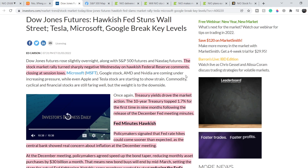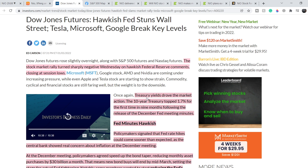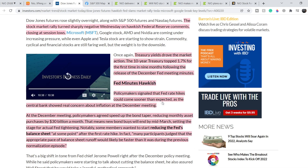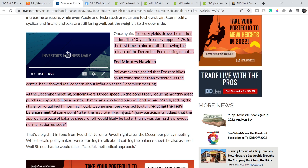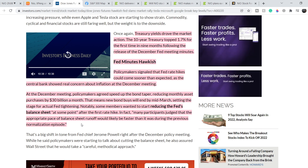The stock market rally turned sharply negative on Wednesday on hawkish Federal Reserve comments, closing at session lows. Treasury yields drove the market action. The 10-year Treasury topped 1.7% for the first time in nine months following the release of the December Fed meeting minutes. Policymakers signaled that Fed rate hikes could come sooner than expected, as the central bank showed real concern about inflation. At the December meeting, policymakers agreed to speed up the bond taper, reducing monthly asset purchases by $30 billion a month. That means new bond buys will end by mid-March, setting the stage for actual Fed tightening. Notably, some members wanted to start reducing the Fed's balance sheet at some point after the first rate hike, and many participants judged that the appropriate pace of balance sheet runoff would likely be faster than during the previous normalization episode.